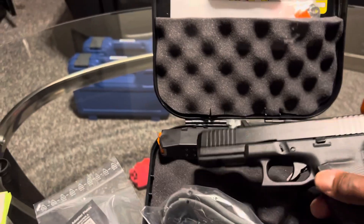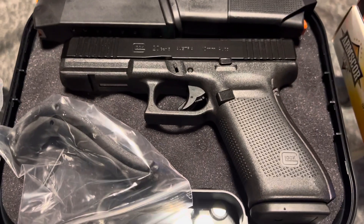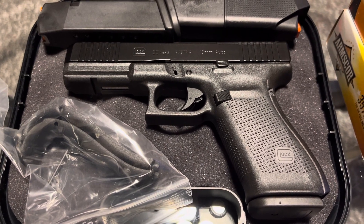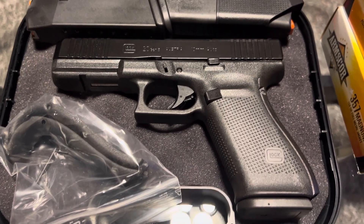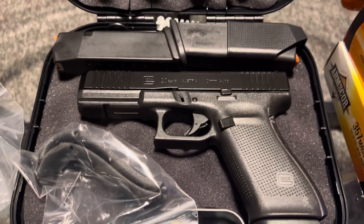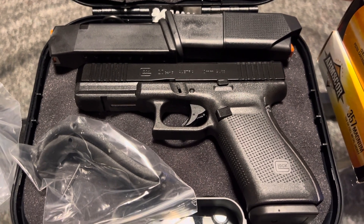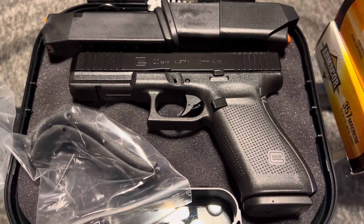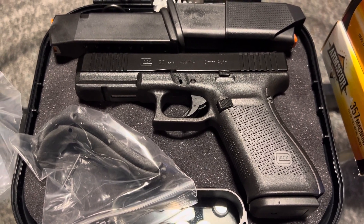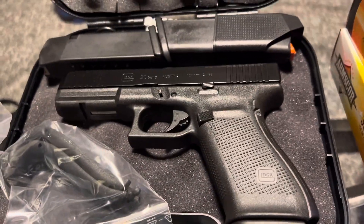You guys are going to be seeing me purchase new Gen 5 Glocks. If you follow the channel, you know I have the 17, the 22, and the 21 — those three are Gen 3s. 9 millimeter, 40 cal, 45 — nice looking firearms.